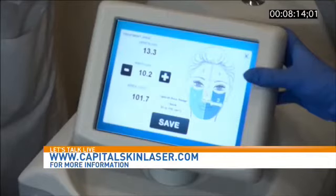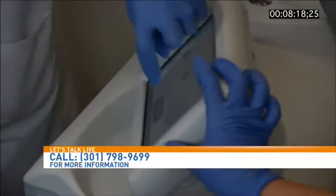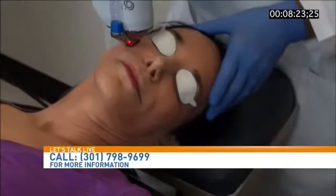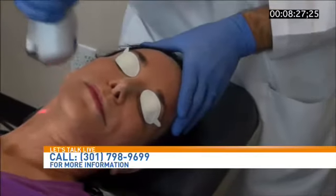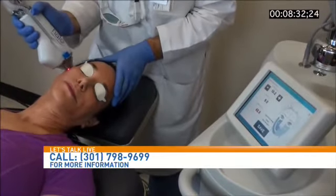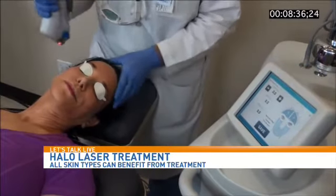Does it hurt? It feels warm — a warm sensation. Unlike previous laser treatments and fractional-type lasers, it's not very uncomfortable. We use topical numbing cream only. It has a heat sensation, but it's really a very comfortable treatment. And can anyone do it? That's another thing I love about the device, because it is so versatile — I can treat all skin types, all different skin colors, different skin conditions. Depending on what I need to do, I can dial up one part of the laser and reduce the other, because there are dual wavelengths.